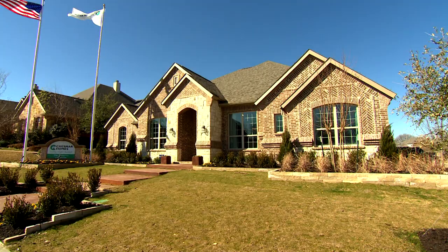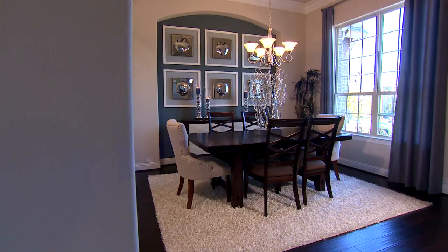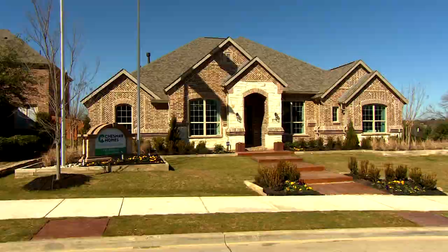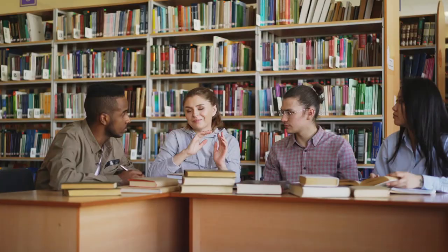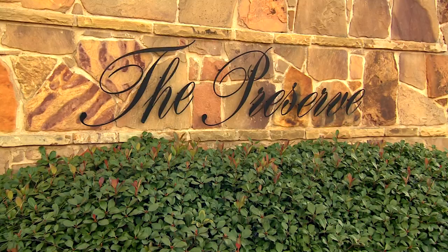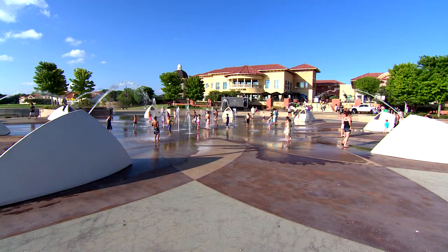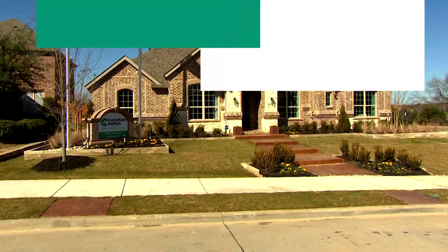At Chesmar Homes, we're setting a higher standard. All our homes are light, open, and have excellent standard features. Home sites in the Preserve are generously large, and students living here attend the highly acclaimed Rockwall ISD. The Preserve offers residents an idyllic location close to the Harbors shopping and fine dining. The Rockwall area also offers a host of recreational opportunities on nearby Lake Ray Hubbard. If you're looking for a new home this year, stop by Chesmar Homes at the Preserve at Rockwall.